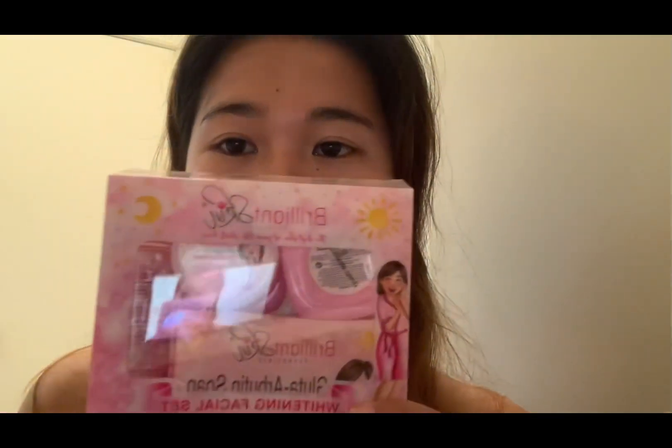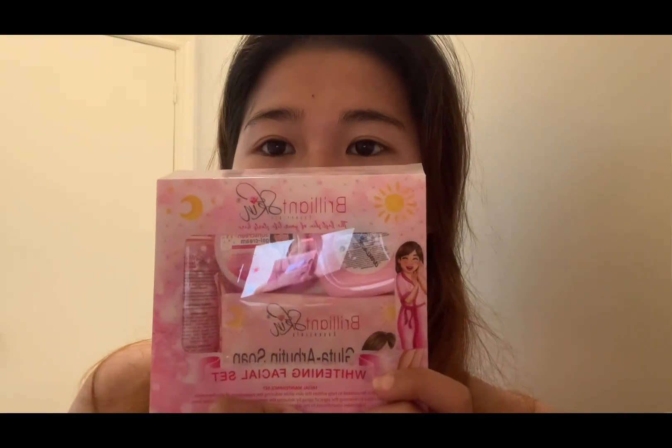Yung ginagamit ko today is itong Brilliant Skin Essential — yung whitening facial set nila, mga beshi. Yun ang ginagamit ko ngayon kasi naubos na yung rejuvenating, pero may natira pa akong sunscreen saka yung rejuvenating na panggabi. Ito yung ginagamit ko ngayon. Pag naubos mo yun, pwede mo itong gamitin as for everyday.